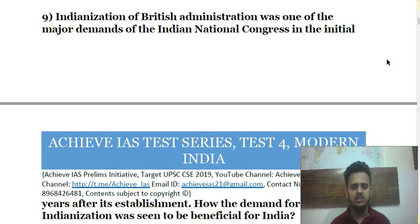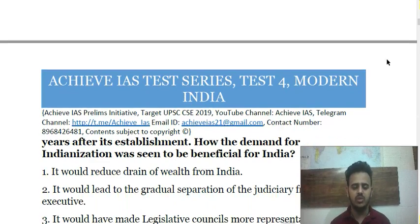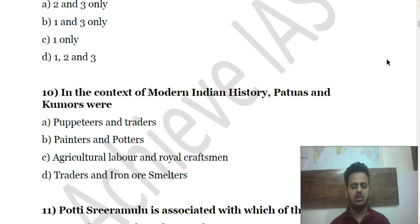Question 9: Indianization of British administration was a major demand of the Indian National Congress in its initial years. How was this demand seen as beneficial for India? First, it would reduce the drain of wealth from India. Second, it would lead to the gradual separation of the judiciary from the executive. Third, it would have made the legislative council more representative. Choose the correct answer.